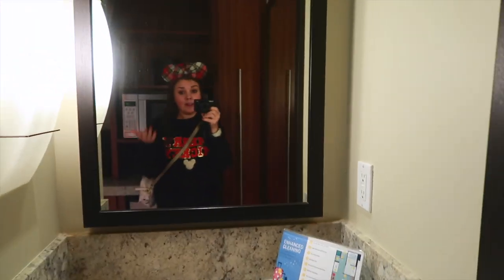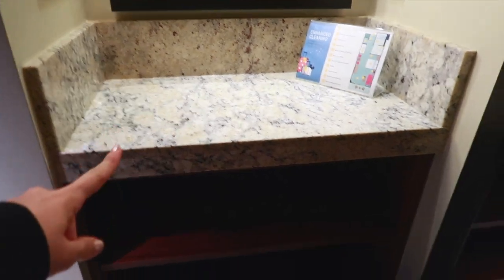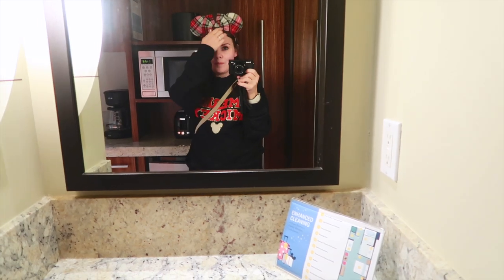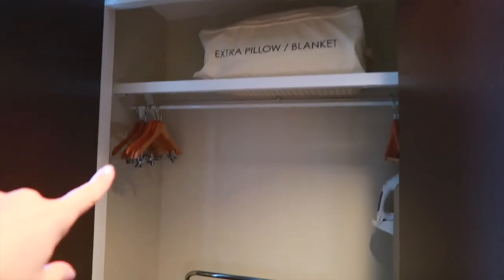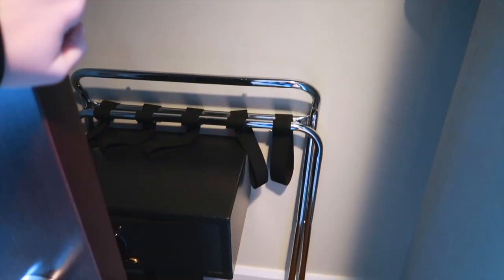This is also a great place for someone to get ready, because you have a mirror, an outlet, and counter space along with some storage space here. I could totally see getting ready here — curling my hair, putting on makeup — the lighting's not the best but most hotel rooms aren't great. Coming back out, you do have your closet here with extra pillows and blankets, hangers, an ironing board and iron, a safe, and then your luggage rack that you can lay your suitcase out on.